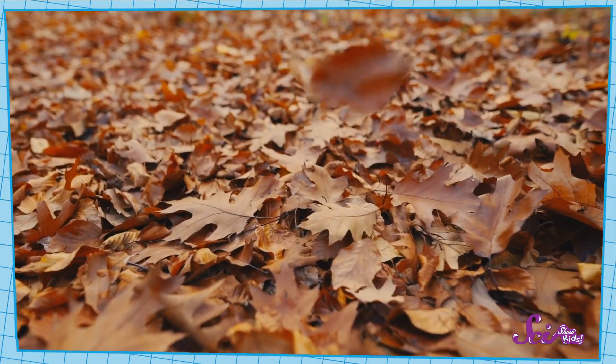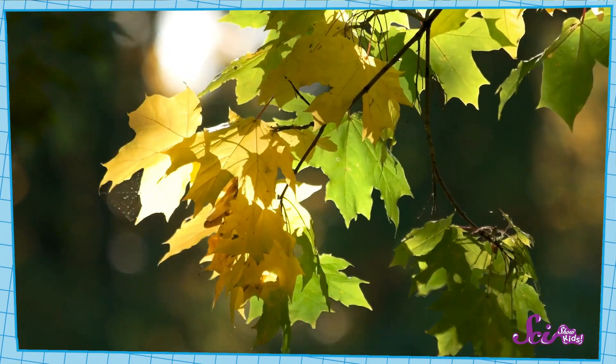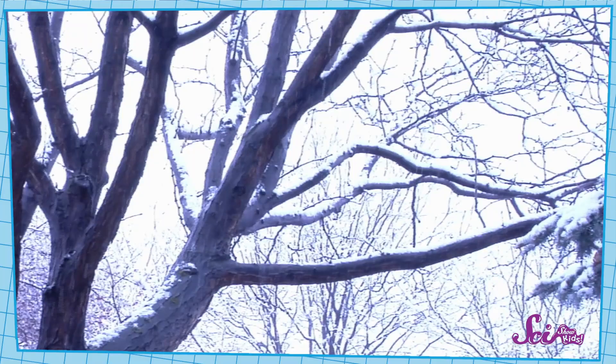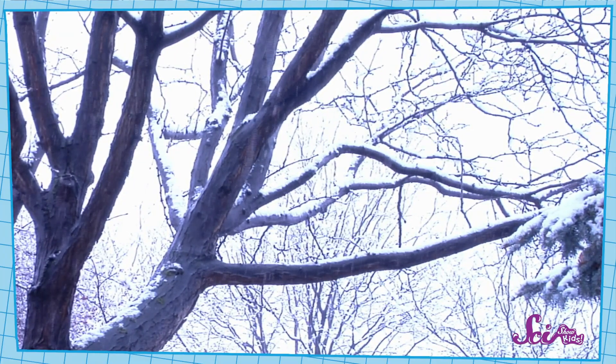Some trees lose all their leaves in fall, and go dormant in winter. In the spring and summer, trees use their leaves to catch sunlight from the sun and make food for themselves. But in the winter, they don't have enough sunlight to make all that food they need to grow. So they drop their leaves and go dormant.